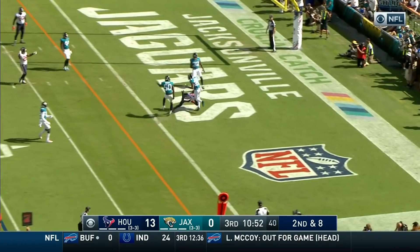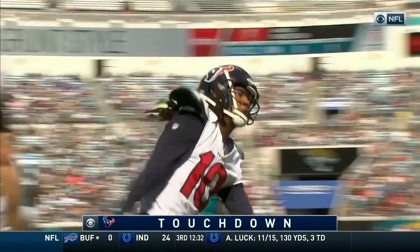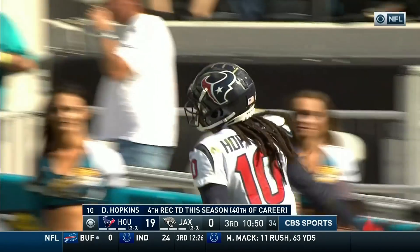Watson to Hopkins — he's got it, touchdown! DeAndre Hopkins with his fourth touchdown of the season, and the Texans are piling it on here in Jacksonville.